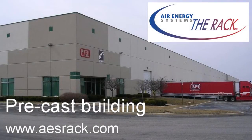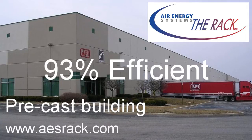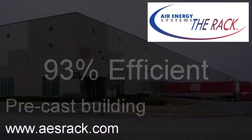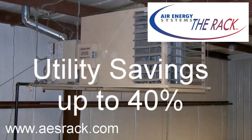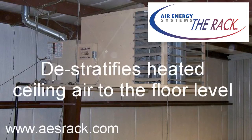Additional features of the rack heating ER unit include 93% efficiency, truly the first green heating system. The rack offers ultimate flexibility for multi-tenant buildings as square footage changes in size and usage. Utility savings of up to 40%. One ER unit can replace multiple standard unit heaters using the same flue vent piping. This is ideal for retrofit projects. The rack also de-stratifies heated ceiling air to the floor level.